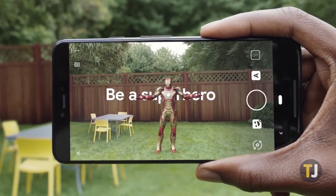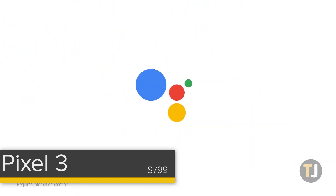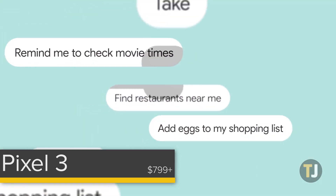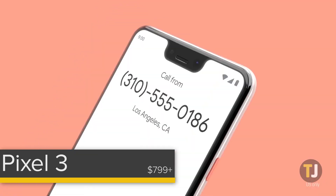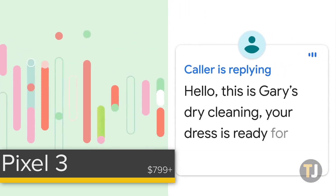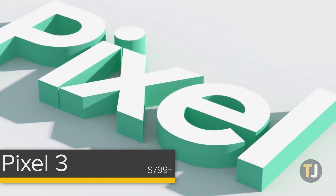It's become a cliché to recommend Google's Pixel phone over the competition, but now in its third generation it's easy to see why. The Pixel 3 and Pixel 3 XL are all-around great phones, excelling in almost every category and improving on the Pixel 2 and Pixel 2 XL from last year. There's a lot to love, from the improved AMOLED displays — some of the best on the market — to the pure Android experience.